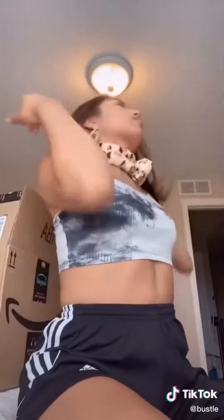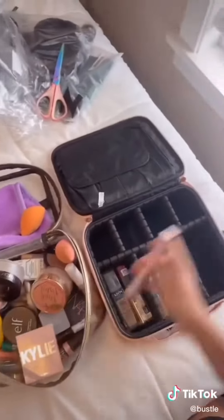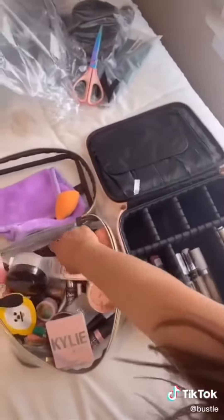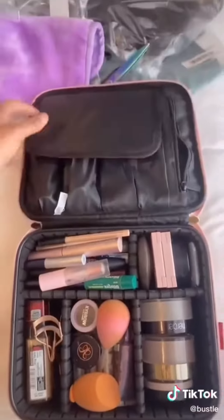Starting off, I got these headbands. They were like $10 for eight of them — about $1.25 each. I use them to do my makeup or wash my face. And then I got this makeup bag because it was just so much more organized since mine was so messy. So I just organized it into little compartments, and those can move too depending on how much makeup you have.